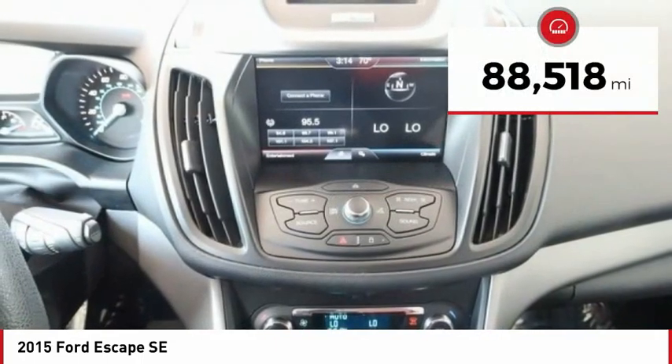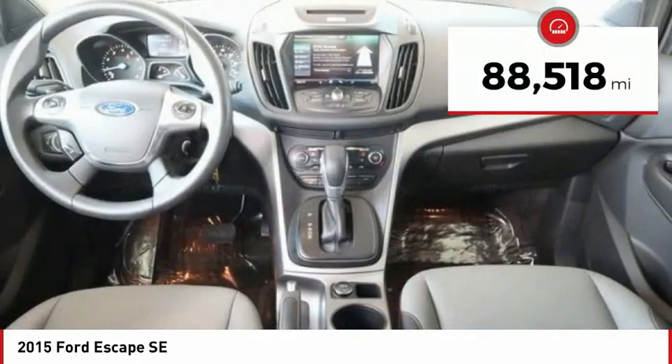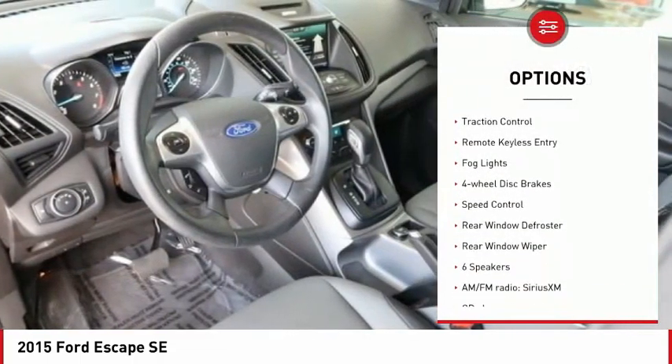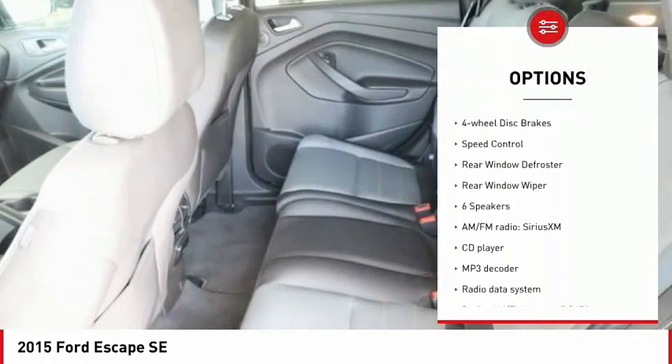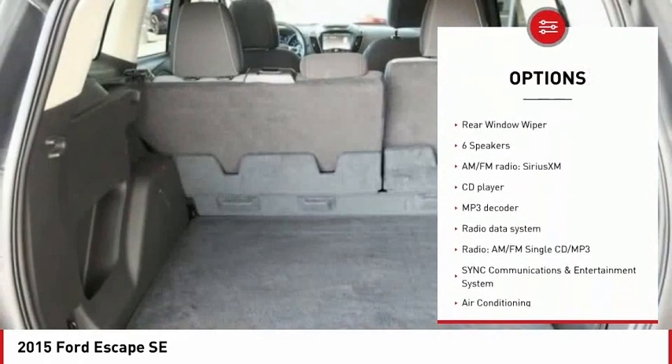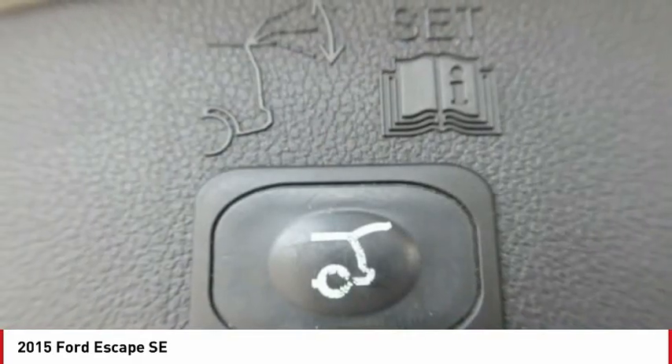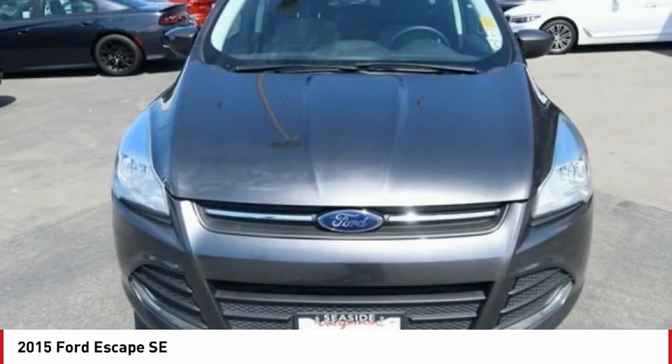This vehicle has less than 90,000 miles. Here are some of this vehicle's great options: electronic stability control, alloy wheels, brake assist, traction control, remote keyless entry, fog lights, four-wheel disc brakes, speed control, rear window defroster, rear window wiper.